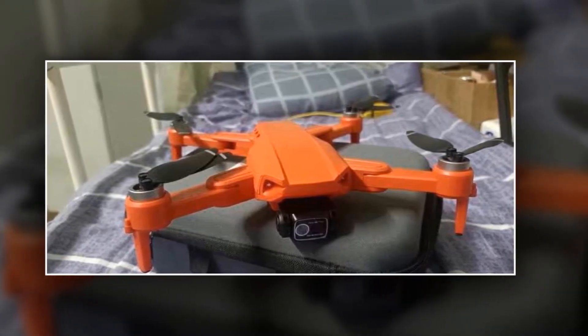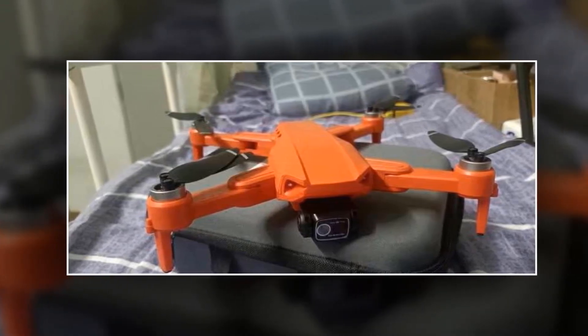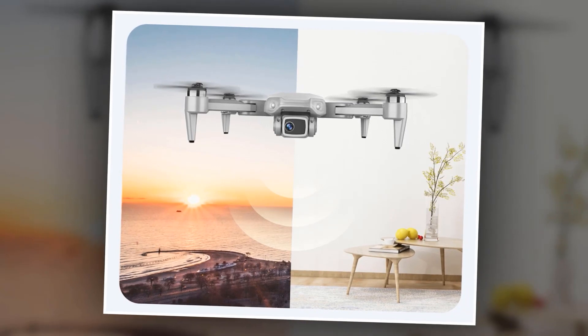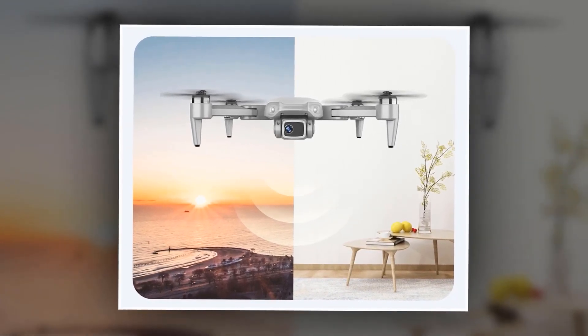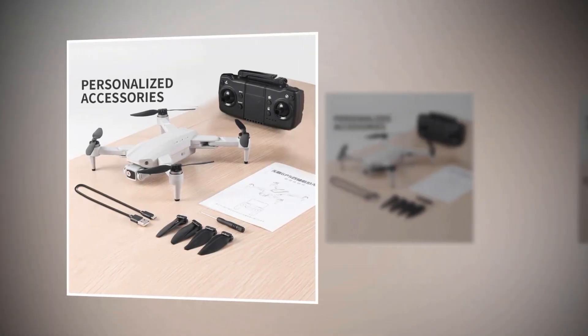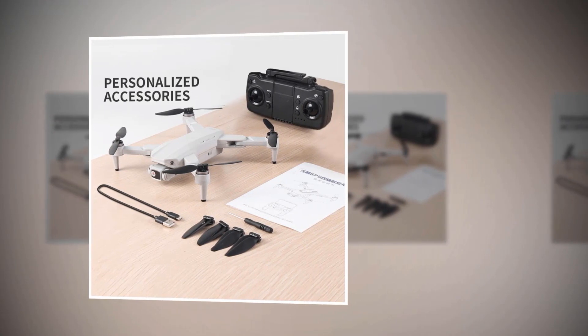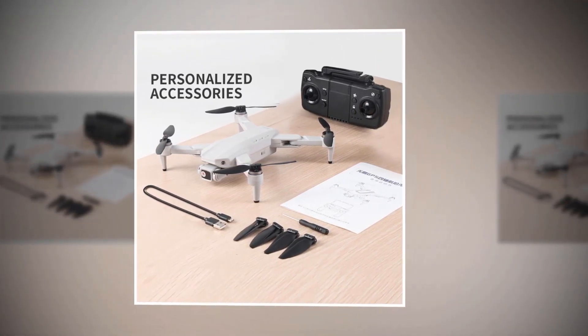The L900 Pros F4K is equipped with advanced features such as GPS and optical flow positioning, allowing for precise hovering and stable flights. You can also set fixed points for your drone to fly to, giving you full control over your shots. With smart follow technology, the L900 Pros will follow you wherever you go, capturing all the action from a unique perspective.